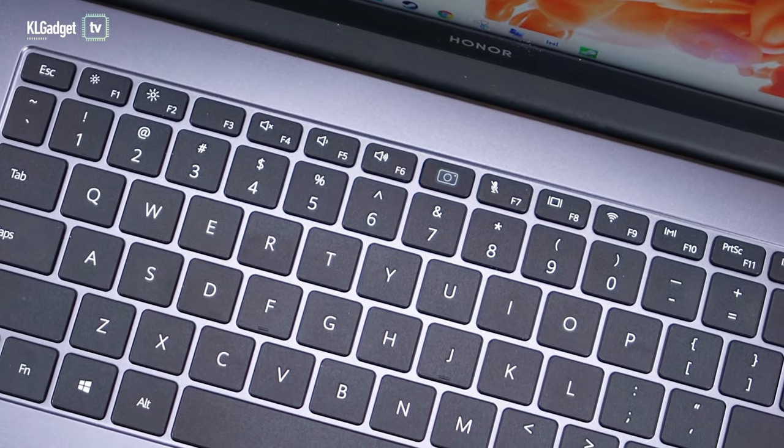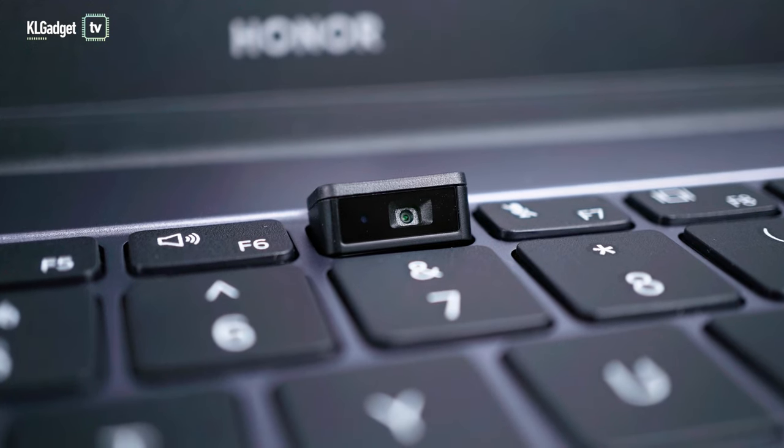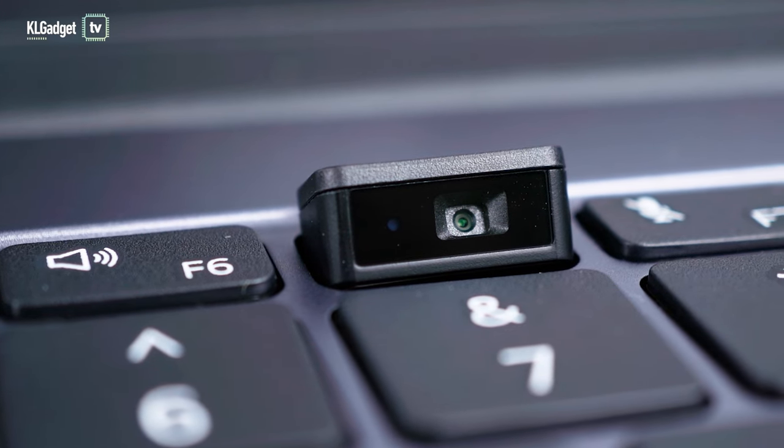Moving on to the webcam, it's placed between the F6 and F7 keys and to enable it, all you need to do is physically hold down the mechanism to pop it open. This helps a bit in adding privacy — whenever you close it, it's automatically disabled. The problem with this placement is that the camera angle is pretty awkward. As you can see from the recording sample, the angle is not great and the audio and video quality is modest.